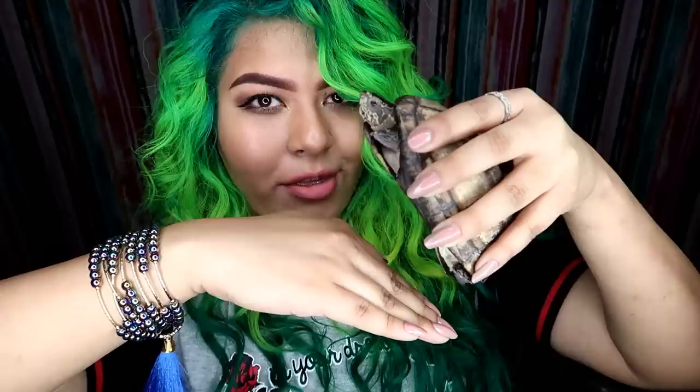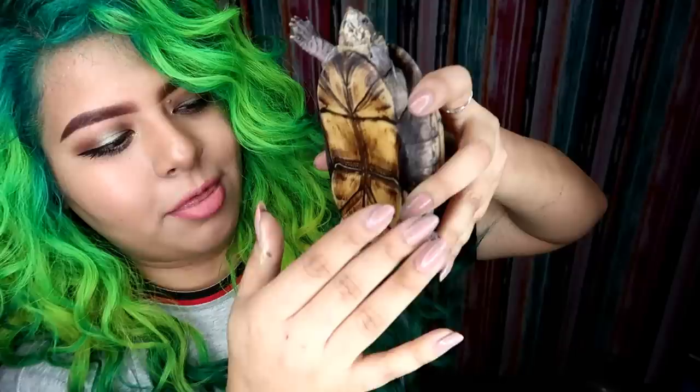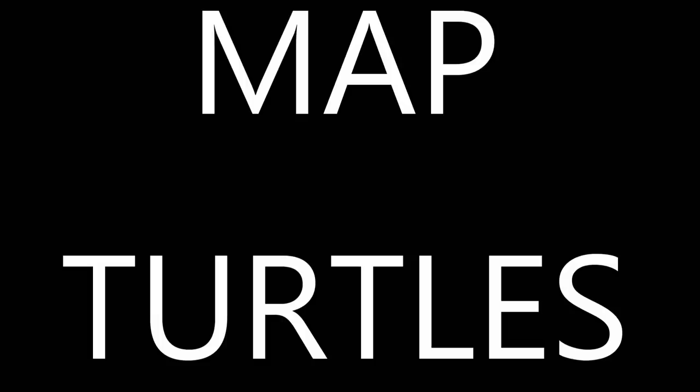The male's shell is curved inward so that they can mount a female during mating — their shells kind of lock in place together. Only males have that dented-in shell; females have a completely flat under-shell. And the tail does not lie — males have an extremely long and thick tail, whereas females have a really short tail. That's the difference between a male and female mud turtle.